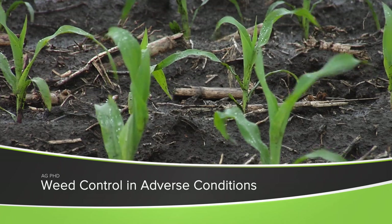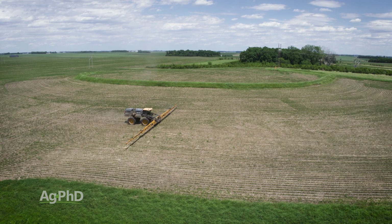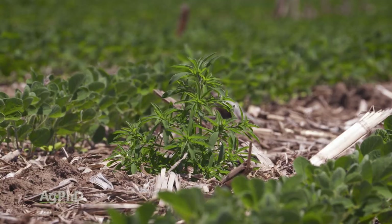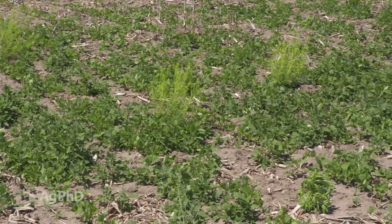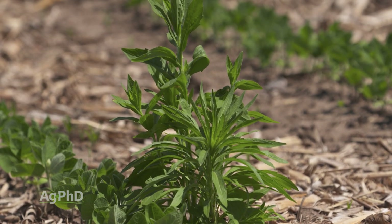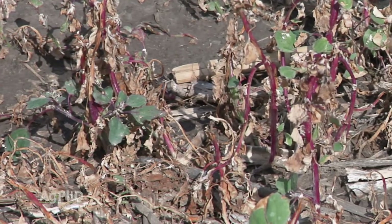Throughout the year, Darren and I get a lot of questions about how to control weeds when the weather's adverse. You can get better and easier weed control when the weather's great — warm but not hot, humid for several days, with warm conditions afterwards and great subsoil moisture. In those conditions, weeds are actively growing, more herbicide gets into the plant, it moves easier to the growing point, the weed dies faster, and you get better overall weed control.